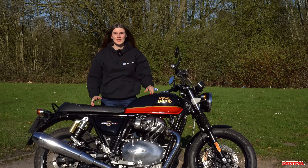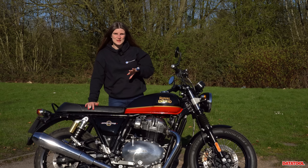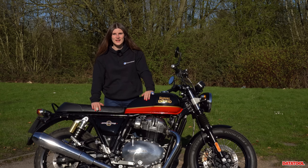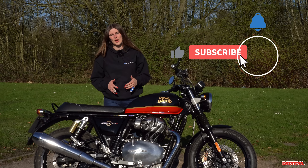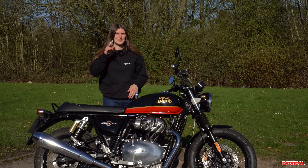I hope you've enjoyed this first impressions and stat breakdown on the Interceptor 650. If you've enjoyed what you've seen, hit that subscribe button as it really helps the channel, and until next time take care and ride safe.